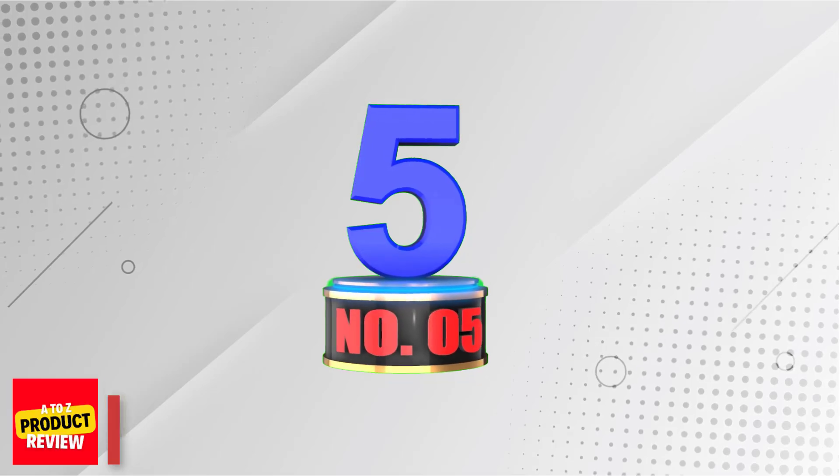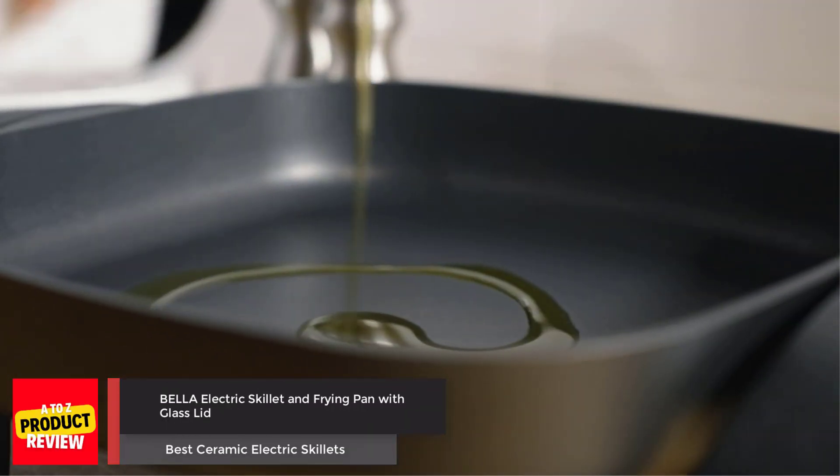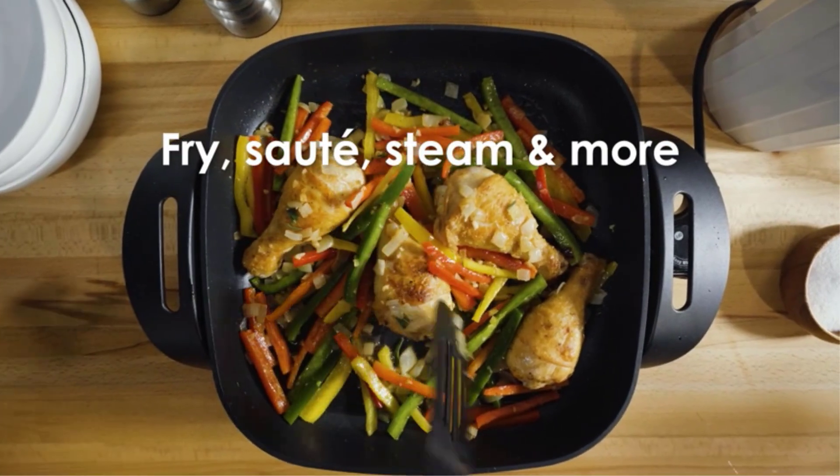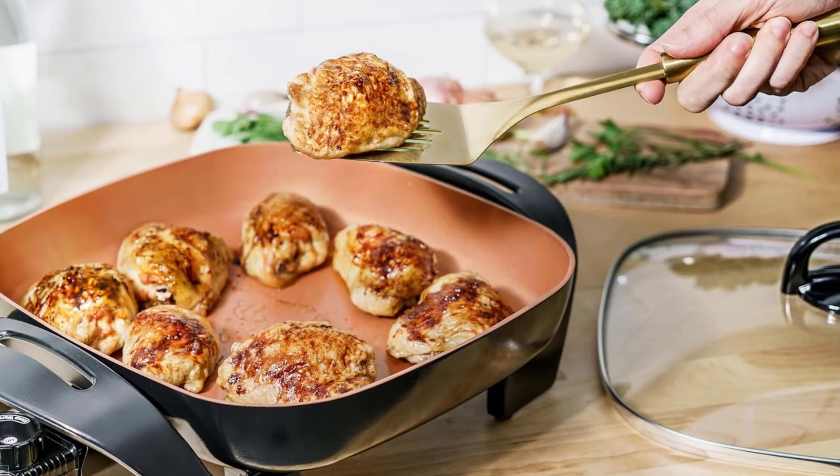Number 5: Bella Electric Skillet and Frying Pan with Glass Lid. The Bella Copper Titanium Coated 12x12 Skillet is a must-have for any kitchen. It features a 1200W heating system and a cast aluminum base.